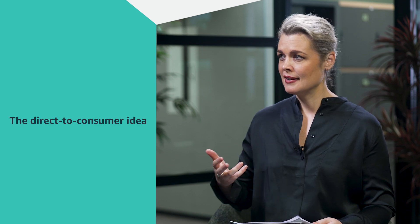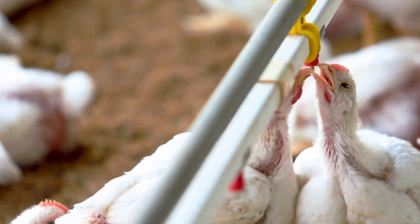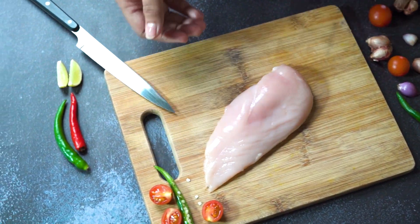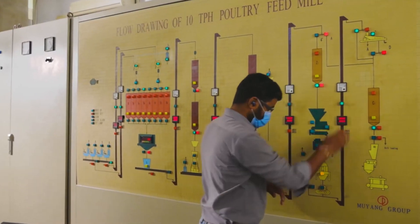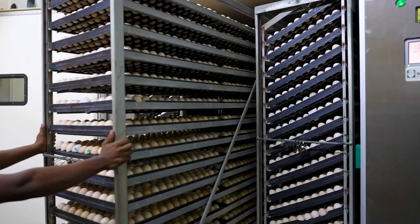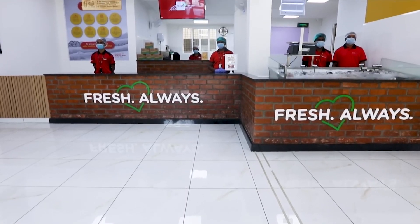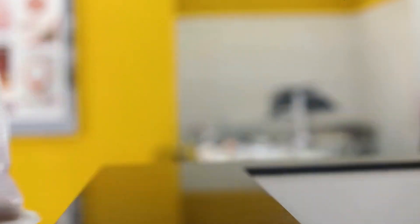And that's what Nandu's is all about — bringing it directly to the end consumer through our omni-channel meat retailing strategy. As a B2B producer, we were producing a lot of chicken and selling it away to middlemen and we never got our price. Food supply chain is extremely non-transparent. You can't trace your food. You don't know how it was produced. It's sort of like a black box and that was not acceptable to me. So we technology-enabled our production systems to share that traceability with our consumers, producing without any chemicals or antibiotics and bringing that directly to the end consumer.